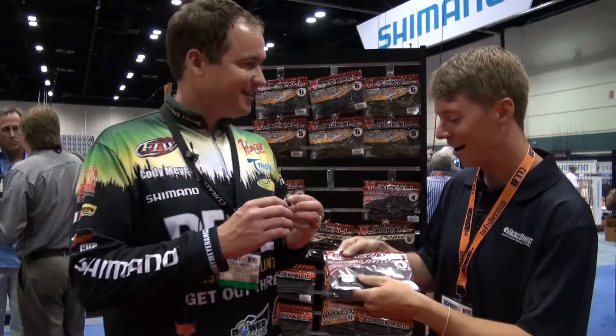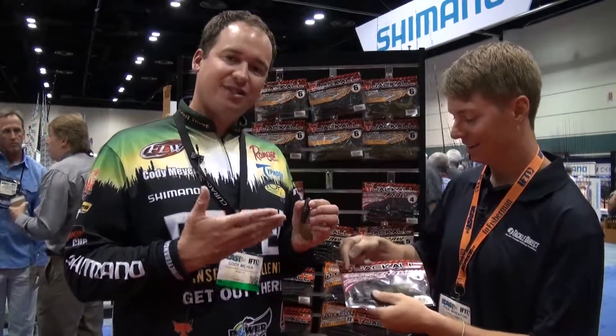We're here at ICAST with Cody Powell, who made the trip all the way from Northern California, and he's gonna tell us about — I'm not even gonna try to say this one. This is the new Jackal Sasuteki Craw.